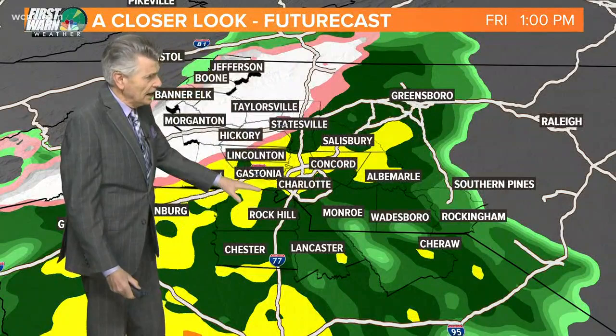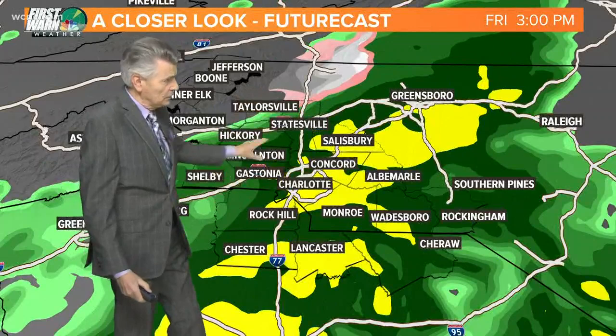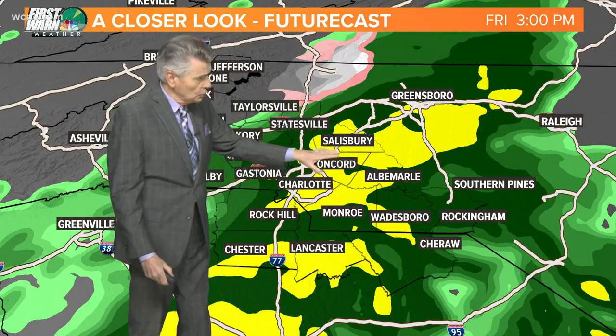Taking the Futurecast through the afternoon: at 1 o'clock across the Charlotte Metro area, this may just be a cold rain. In the mountains, all the way down to areas north of Statesville and Taylorsville, some snow showers at that time. By 3 o'clock this afternoon, most of the area it's rain — some heavier rainfall from Charlotte to Concord, over towards Albemarle, Lancaster, and Chester.